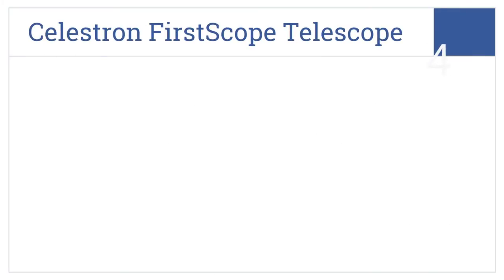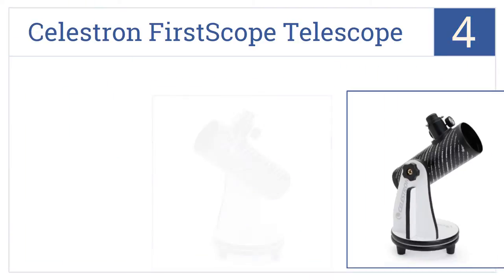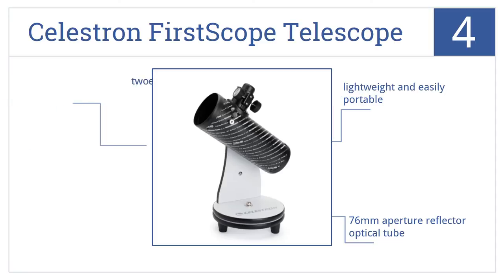Coming in at number 4 on our list, the Celestron First Scope Telescope is modeled after the early telescopes created by Galileo centuries ago. Perhaps it will inspire the next generation's great astronomer. It's lightweight and easily portable, and includes two eyepieces and a 76mm aperture reflector optical tube.